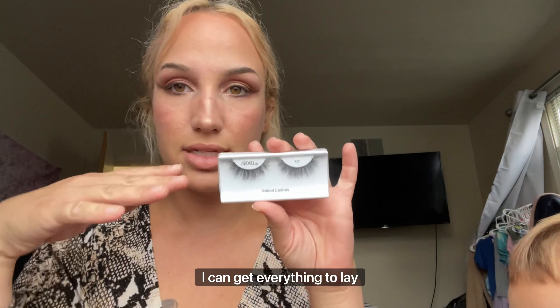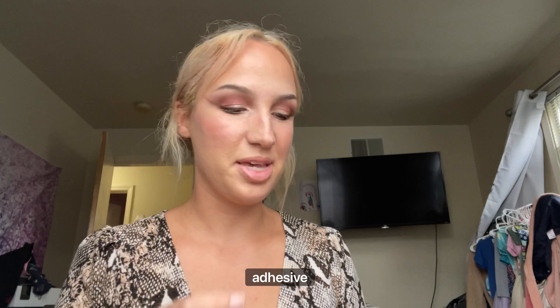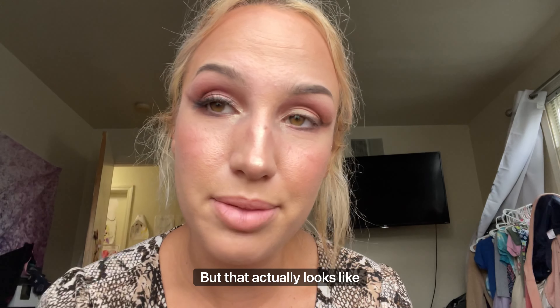Let's break out these Ardell babies. Hopefully I can get everything to lay nicely on my lash line today — I think these will go perfect with this look. We have seven-year-old Kiss Lash Adhesive. I'm also going to throw on a little brow gel real quick, just so this look can really reach its full potential. That actually looks pretty good and natural.